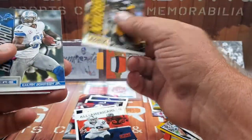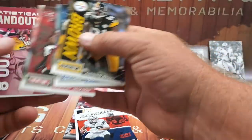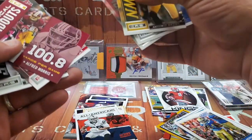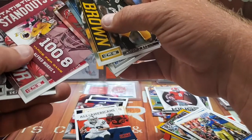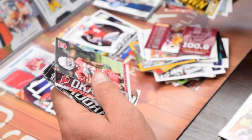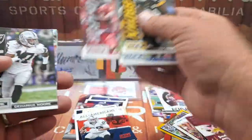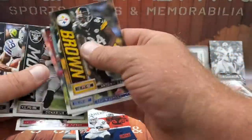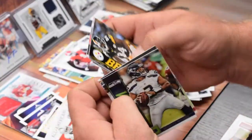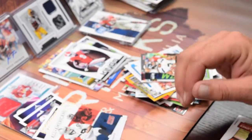Rookies and Stars middle pack first. We got Antonio Brown, Calvin Johnson Jr., Vincent Jackson — Statistical Standouts. Alfred Morris — 100.8 yards per game for the year, about 1600 yards or so. Alex Okafor rookie card, Denarius Moore, DeMarco Murray, and Russell Wilson. Bunch of base, nothing big.